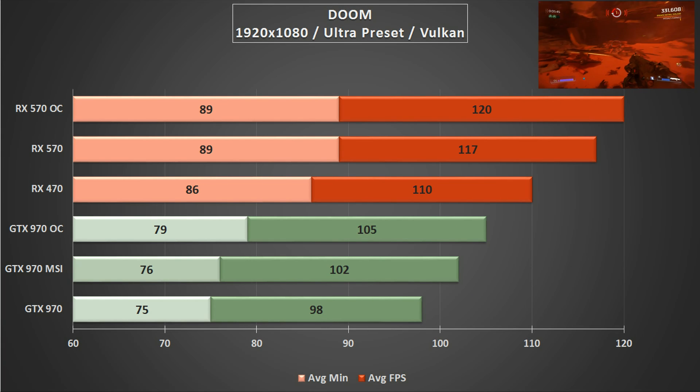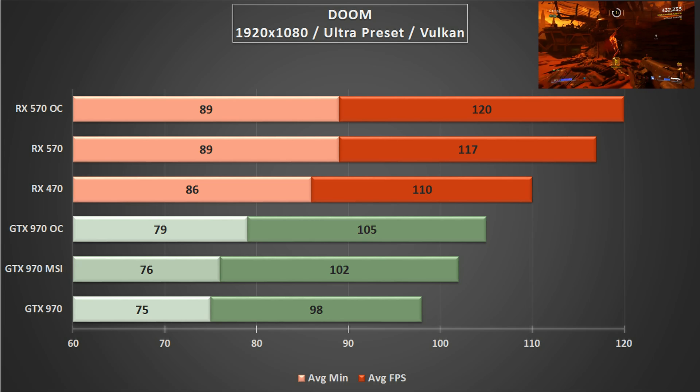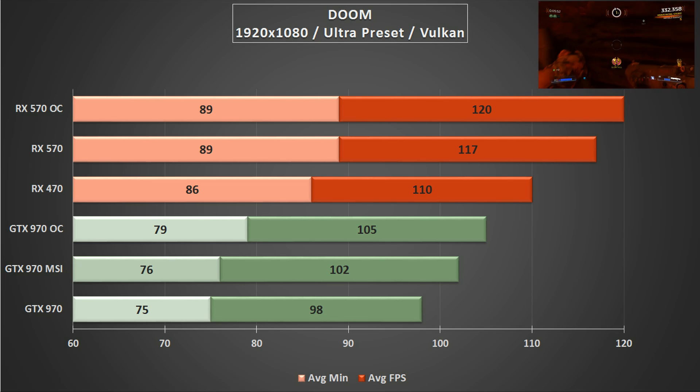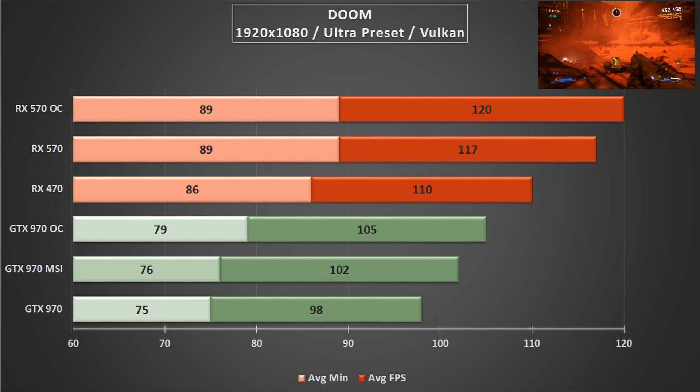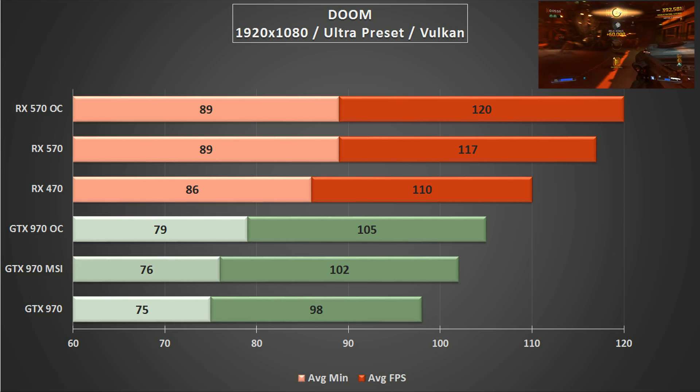Finally, after much requesting on this channel, we've got Doom running on Vulkan — a fantastic game and certainly one of the slickest first person shooters I've played in years. If you own a GTX 970, you're going to enjoy higher frame rates than in any other game I've tested in this video. Even on the ultra preset, your minimums are going to be well above 60fps and the gameplay is silky smooth.